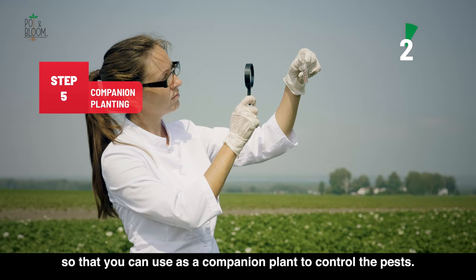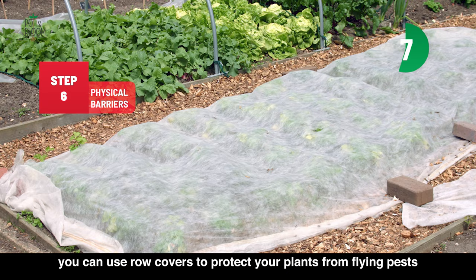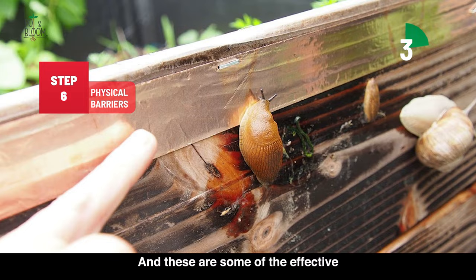The sixth and last method on the list is using physical barriers to keep pests away from your plants. For example, you can use row covers to protect your plants from flying pests, or you can use copper tape to keep slugs and snails away. And these are some of the effective pest control methods for your garden.